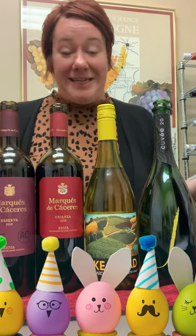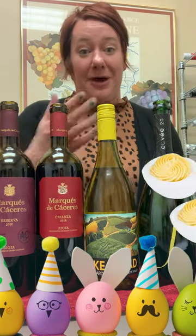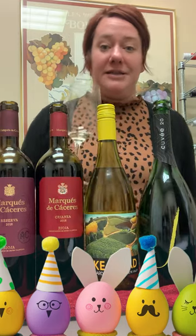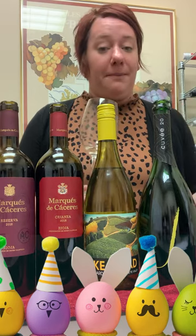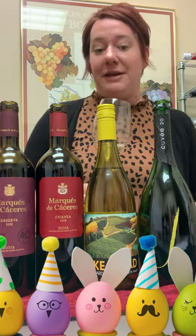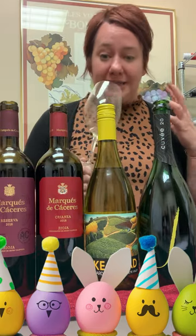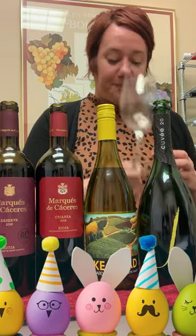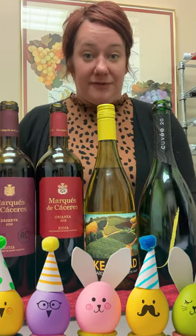Jill here with a couple of classic Easter dinner pairings. I always have deviled eggs at my table, so I chose to start off with some J.Cuvée 20 Brut. This is from Russian River Valley, made with Chardonnay and Pinot Noir in the traditional method. A really great value for domestic sparkling. It has some brioche notes and toasted almonds. Oh, just delightful — it totally cuts through the richness of a deviled egg.